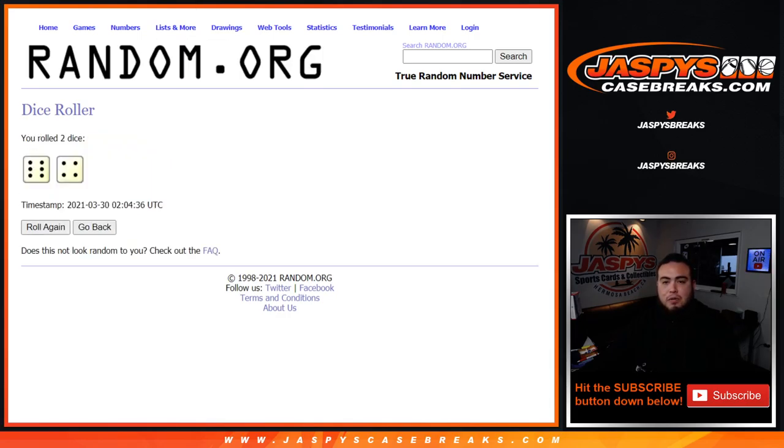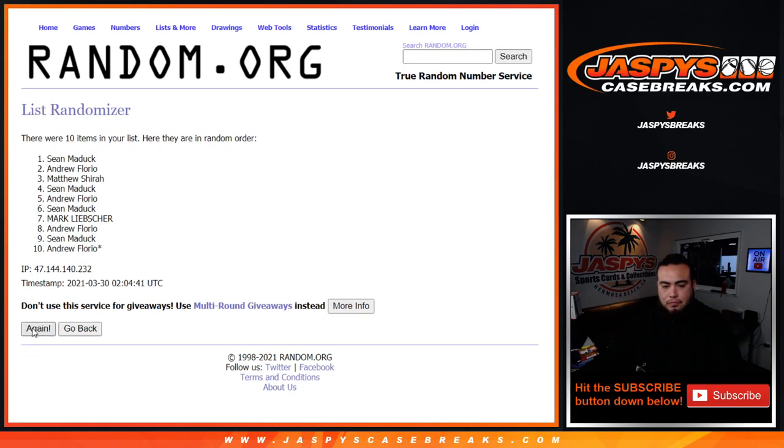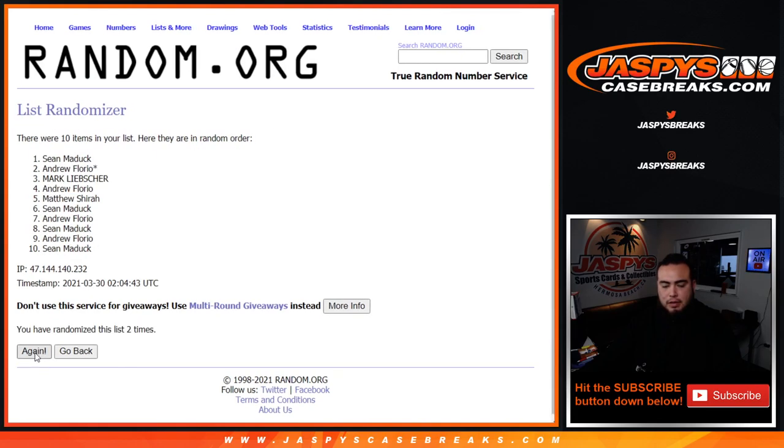We got ourselves a six and a four — ten times. Good luck. One, two, three, four, five, six, seven, eight, nine, ten.